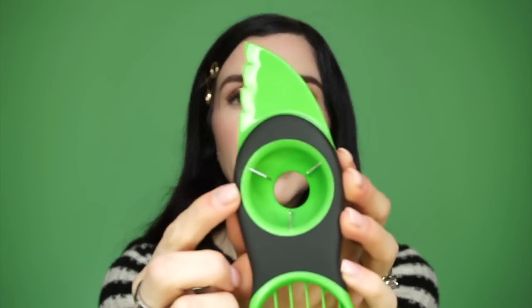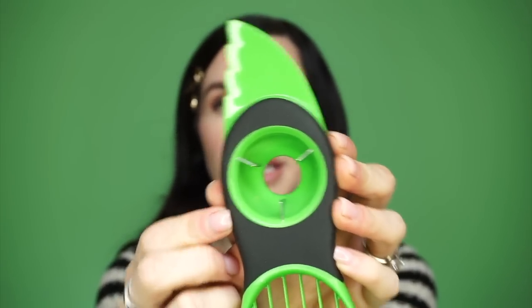So obviously this is like — you're gonna cut around your avocado. This thing right here is where you lock it to the pit, twist it, and then pop it out so that you don't have to use a spoon or anything and flick it out, because every time I use a spoon to get in there to flick it out it just flies across the kitchen, makes a mess — hate it. This side obviously is what's going to dice it into perfect slices for you.